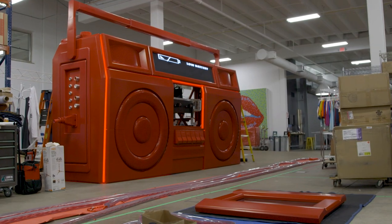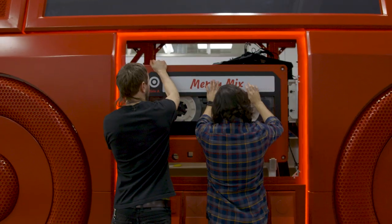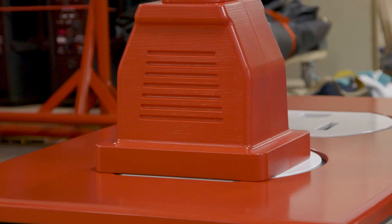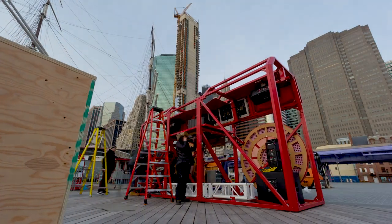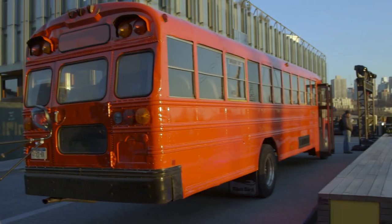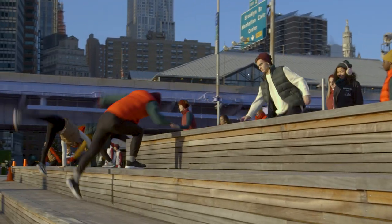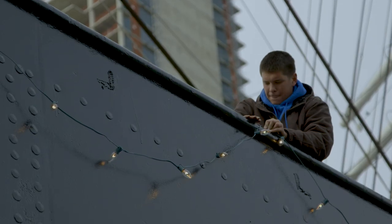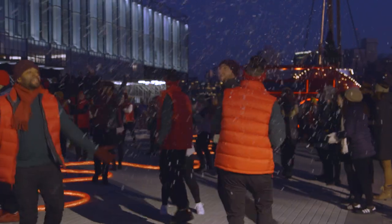We have this enormous boombox, 18 feet wide and 9 feet tall, and about 150 feet in front of it we've built this giant outlet. Once these people plug the boombox in, we're going to surprise them with this ridiculous holiday explosion. We have three school buses full of performers including tumblers and acrobats that are going to pour out of the buses. We have Christmas lights placed all throughout the area and snow machines that are going to pump snow from every direction onto the plaza.